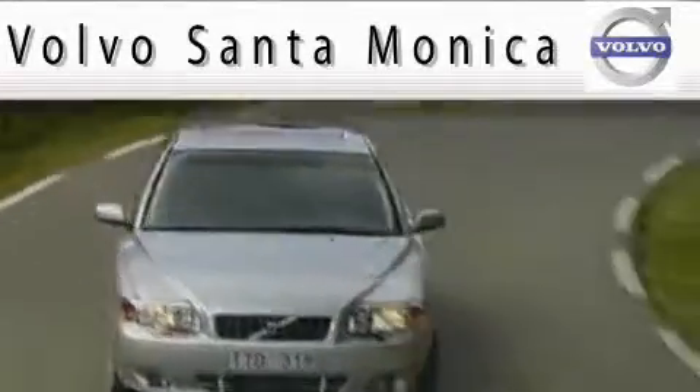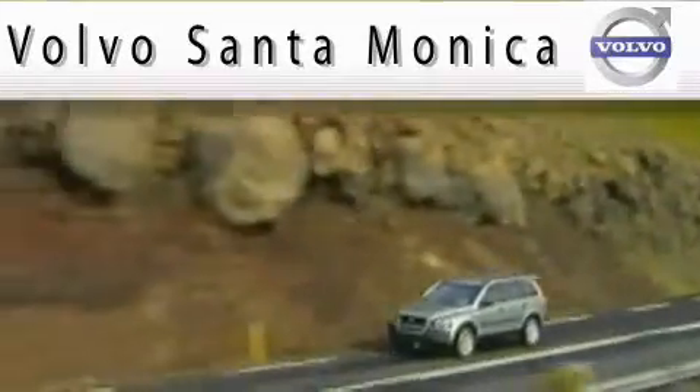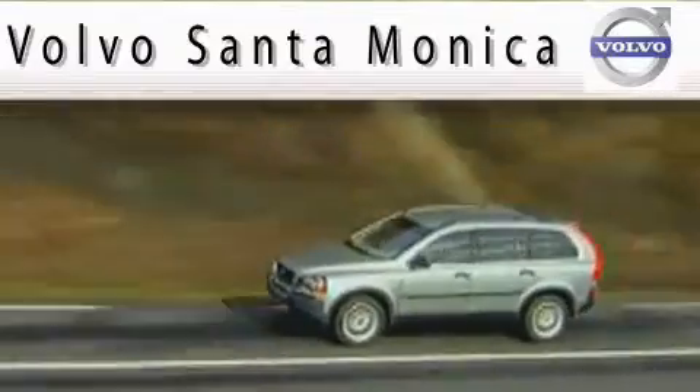For all things Volvo, it has to be Volvo of Santa Monica. Selection, service, and value — that's Volvo of Santa Monica, the number one Volvo dealer in the U.S. since 2004.